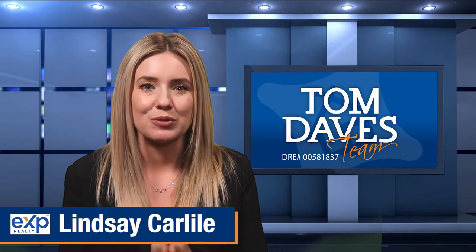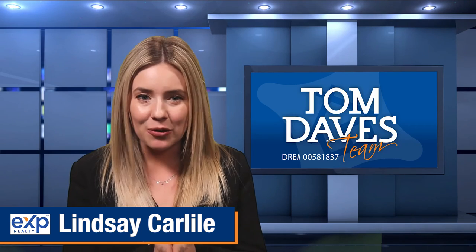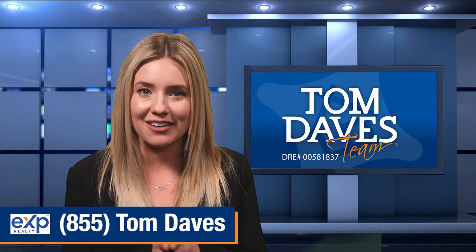These steps I've just outlined will help you sell your home faster and for more money. If you have any questions please feel free to reach out to us at 855-TOM-DAVES. We're here for you.